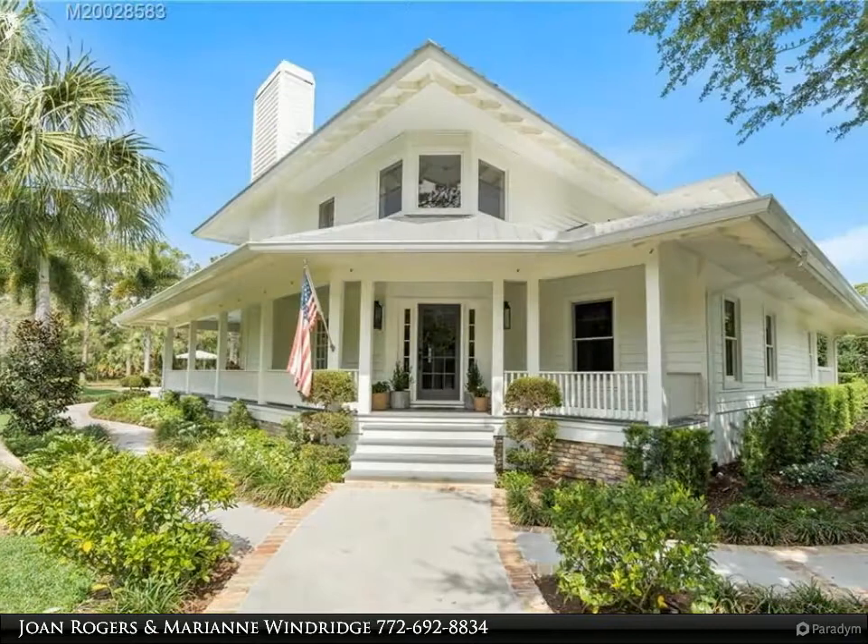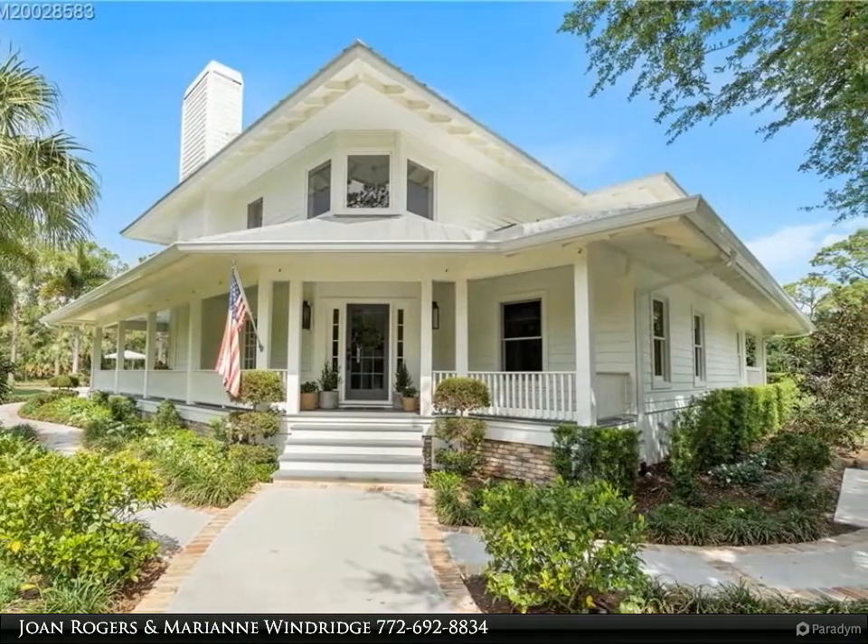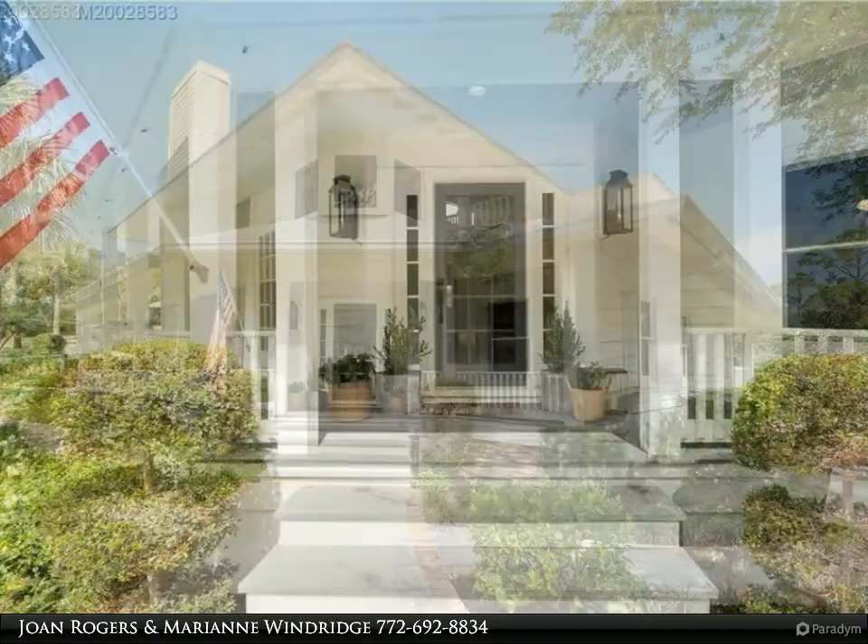Fabulous center-island kitchen with quartz countertops, Wolf 6-burner gas cooktop, Sub-Zero refrigerator, double wall ovens, and ice maker.